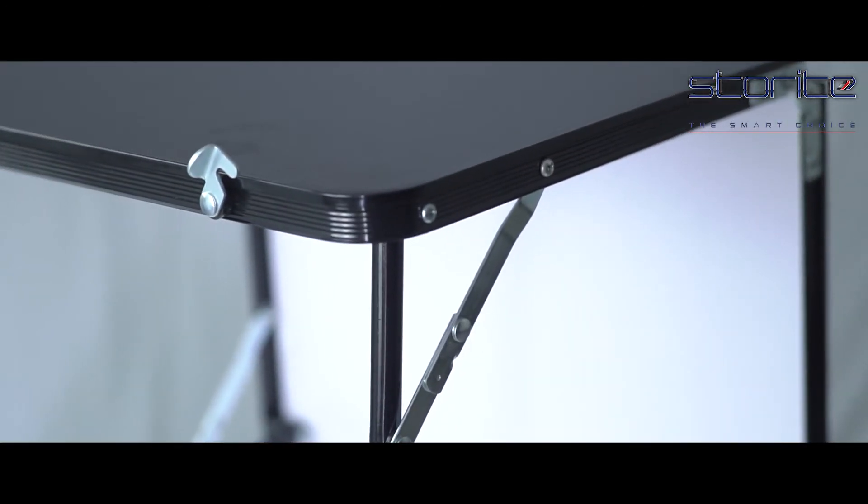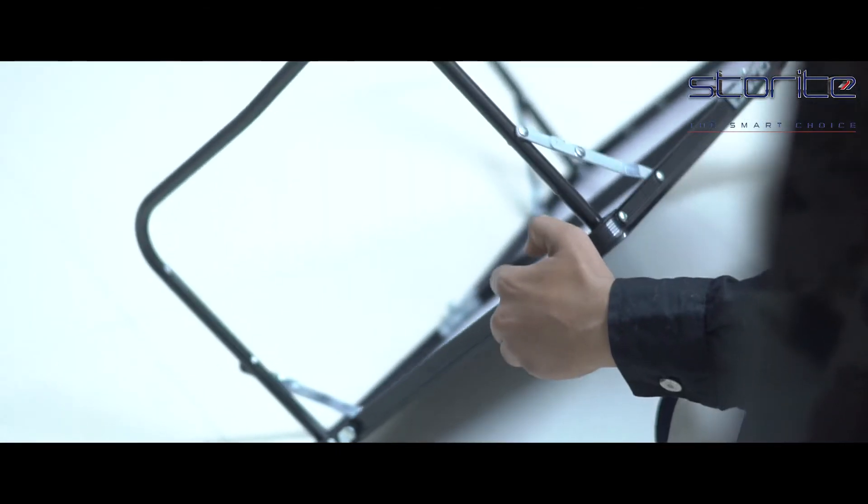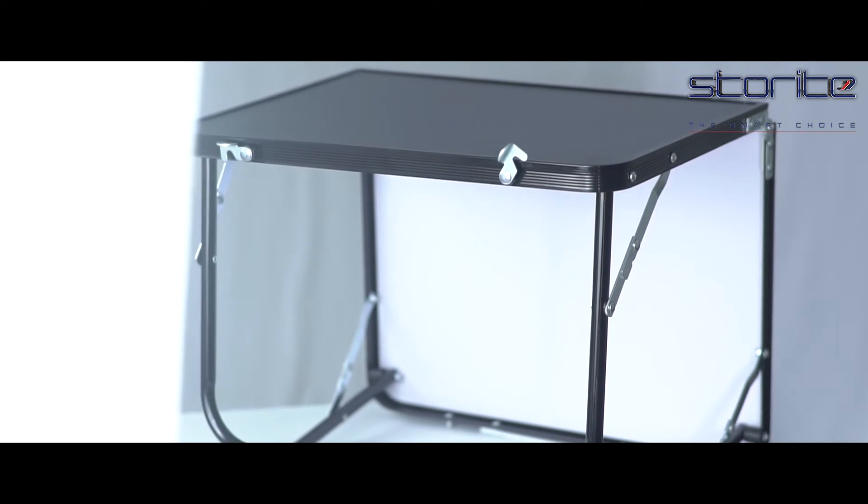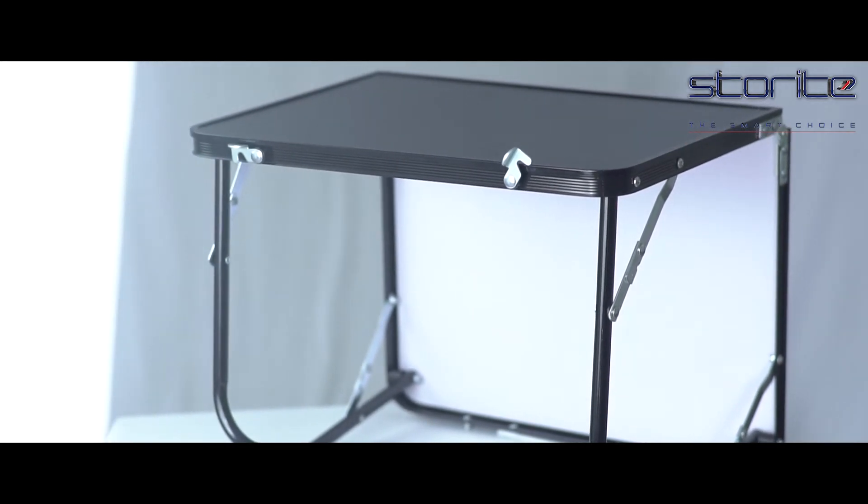It is easily foldable, making it super convenient to take anywhere or stow away when not needed. The collapsible frame provides portability and easy storage. It can be set in multiple angles to fit any body position.